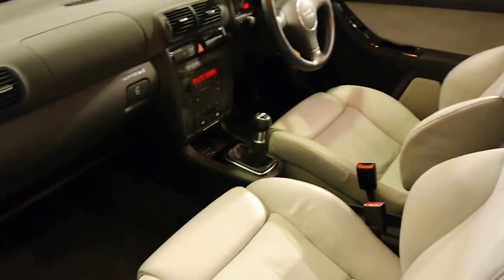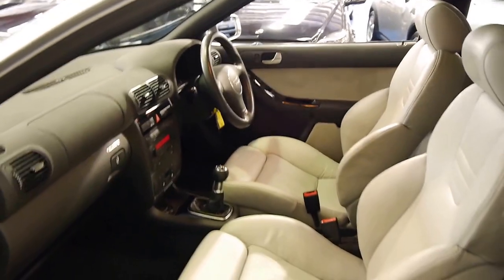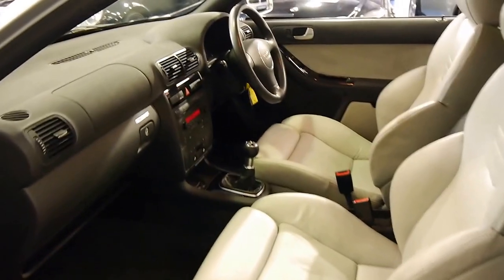The light grey leather interior has held up very very well. We don't even see cars like this with black interior in this sort of condition. So it's very very good.